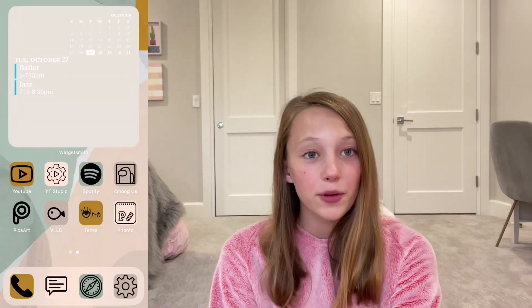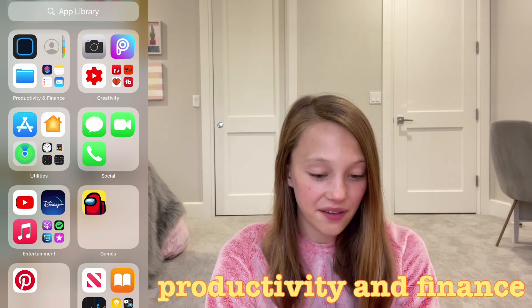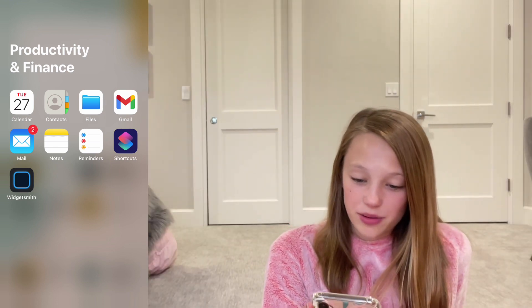Now I'm going to show you all the apps in my App Library. In Productivity and Finance, I have Calendar, Contacts, Files, Gmail, Mail, Notes, and Reminders. To customize my phone I use Shortcuts and WidgetSmith.